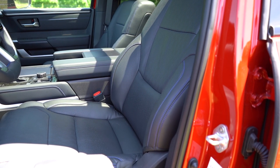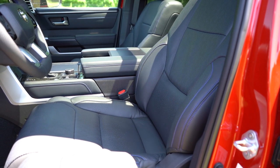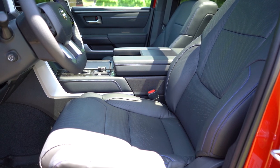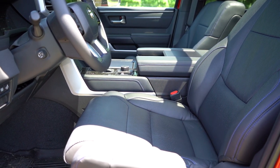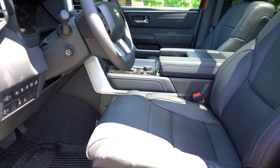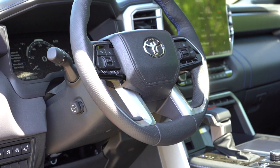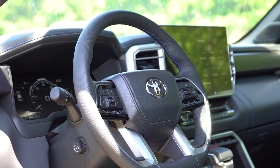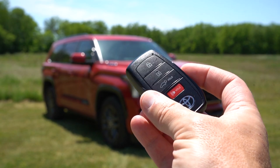Up front: the SR5 gets fabric trim, the Limited gets soft-tex upholstery, and the Platinum and up get leather seating. Memory settings come with the Limited and up. All seats are power-adjustable with power lumbar. Heated and ventilated front seats are available on the Limited and up. Seat comfort is fine — nothing extraordinary but not bad, and shouldn't be a problem on long road trips. The steering wheel is tilt-and-telescoping, leather-wrapped, heated on the Limited and up, with nice thick grips especially at the bottom.